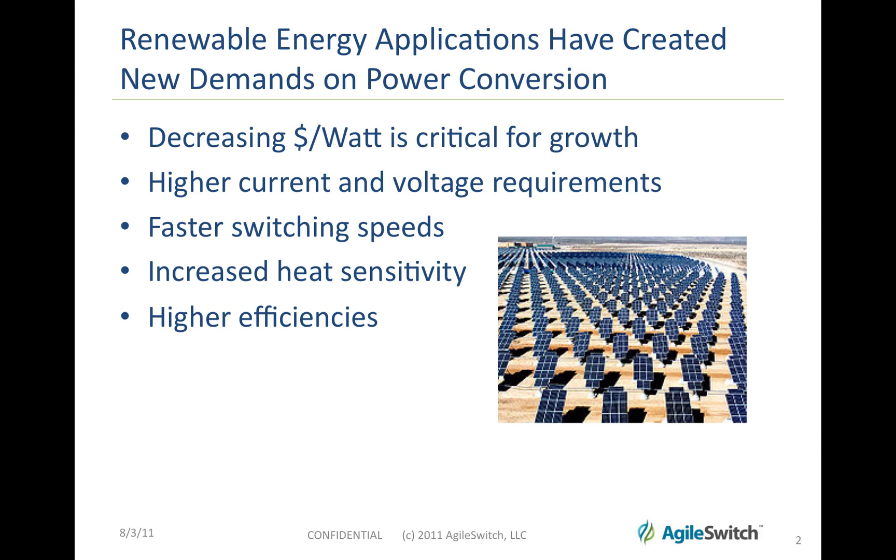Renewable energy applications have created new demands on power conversion. There's a need for decreasing the dollar cost per watt, and that becomes critical for growth in the industry. There are higher current and voltage requirements, a need for faster switching speeds, heat becomes absolutely critical in these applications, and overall there's a need to improve efficiency of switching.